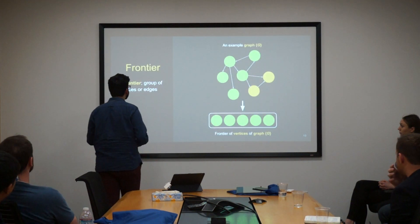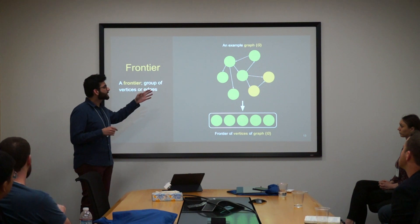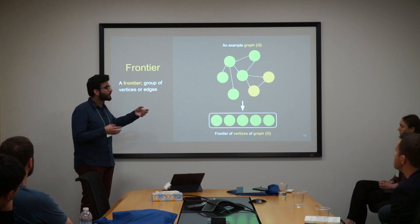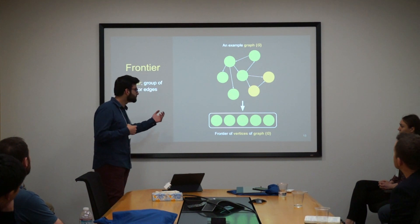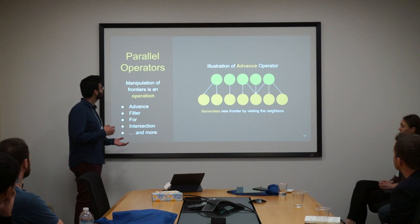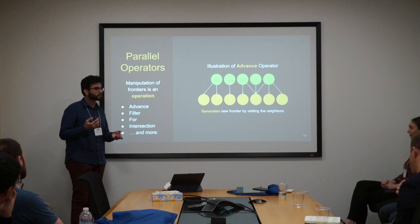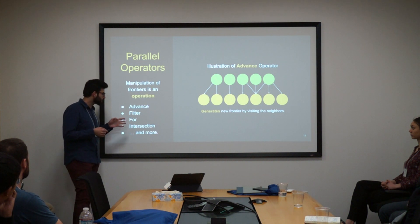A data-centric abstraction includes a frontier, where a frontier is just a group of vertices or edges. You can imagine that you have a graph and a bunch of nodes that you care about, and you build a frontier based on a subset of that graph or maybe the entire graph itself. These elements in the frontier could be vertices of a graph or edges of a graph. Then we have parallel operators that function on that frontier — these operators are highly optimized, programmed to the core, and allow you to manipulate the frontier. We have a variety of parallel operators such as advance, filter, for, intersection, and more.